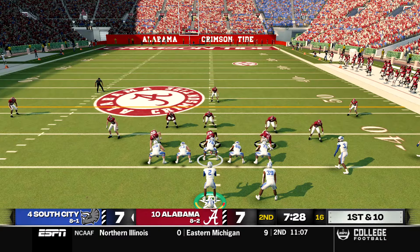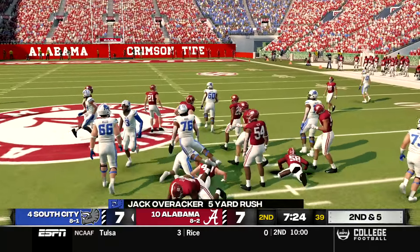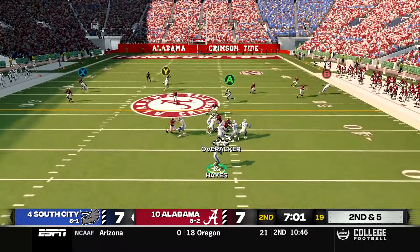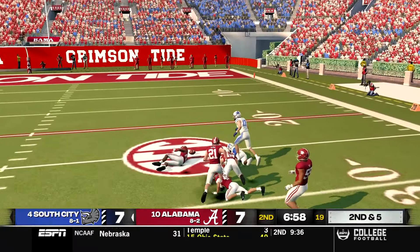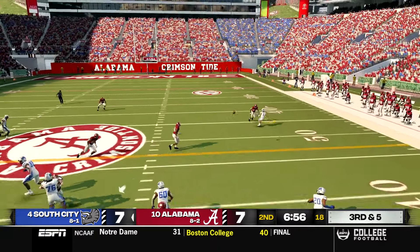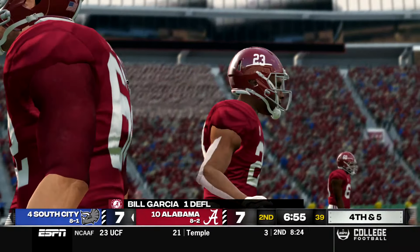Quarterback Keith Hayes checks back into the game. His return begins with a handoff to Overrocker up the middle for five yards. On second and five Hayes runs a play action to Overrocker and looks deep downfield, but Stevens gets the ball knocked out of his hands again. On third and five Hayes lines up under center, throws a quick pass to the outside that gets deflected away from Adam Watkins, and South City punts it away.